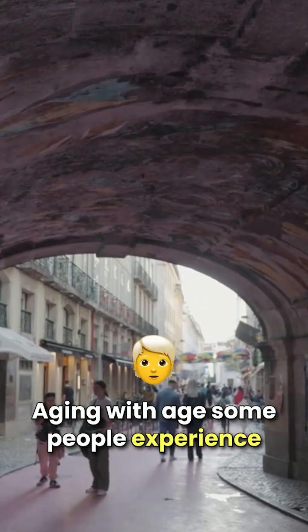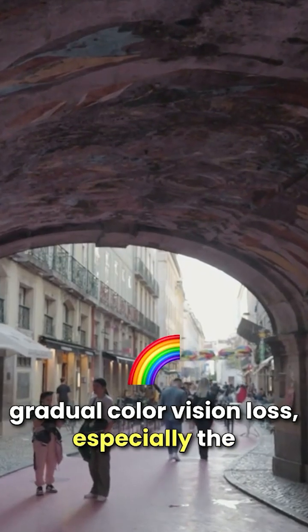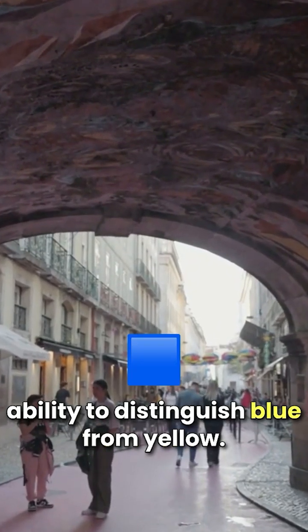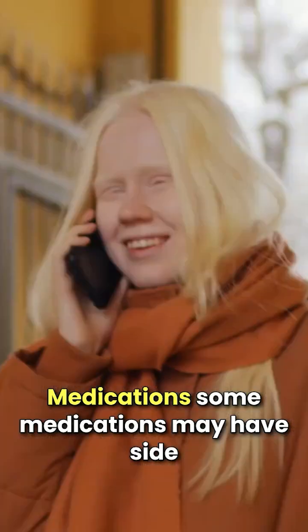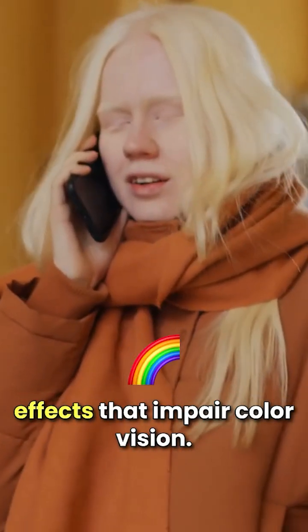Aging — with age, some people experience gradual color vision loss, especially the ability to distinguish blue from yellow. Medications — some medications may have side effects that impair color vision.